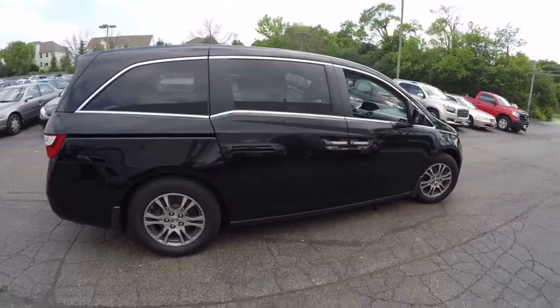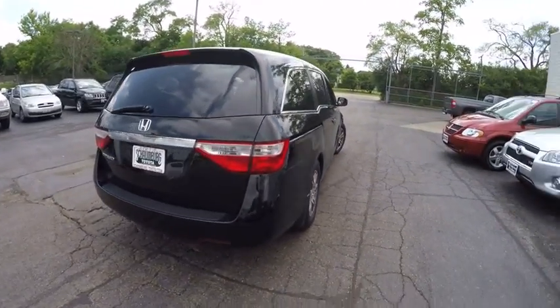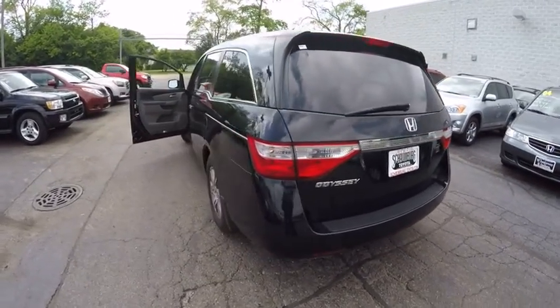This vehicle has less than 25,000 miles. Here are some of this vehicle's great options: traction control, stability control, power steering, cruise control, compass.